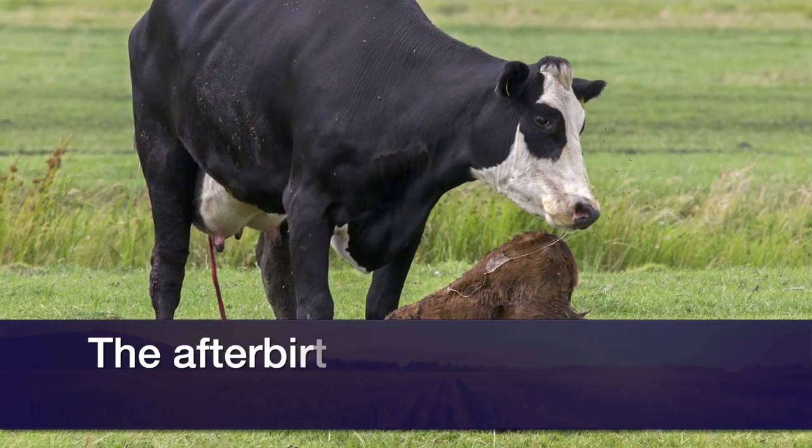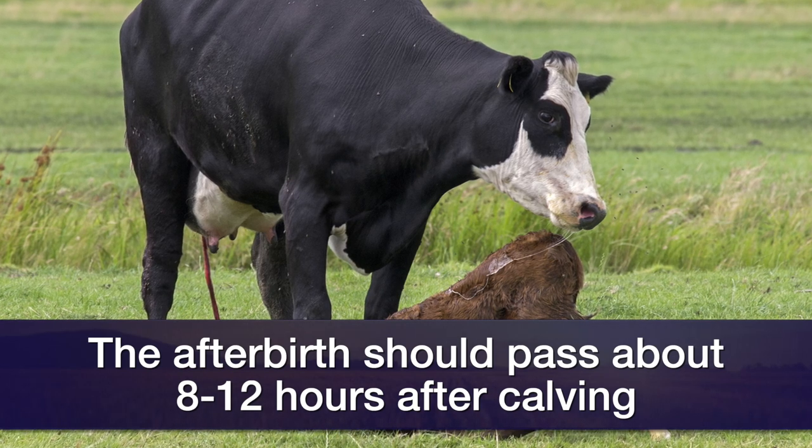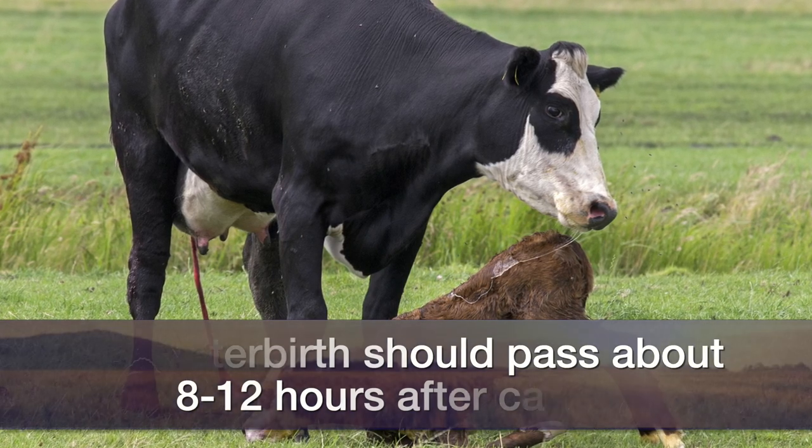Some ranchers call it the cleaning of the cow. That should take place within about eight to twelve hours after the calf is born. If the cow hasn't released these membranes or the afterbirth after twelve hours, it's considered a retained placenta.